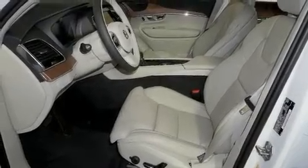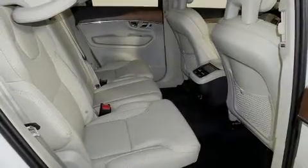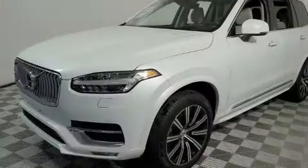Outstanding design defines the 2020 Volvo XC90. Smooth gear shifts are achieved thanks to the efficient 4-cylinder engine, providing a spirited yet composed ride and drive.